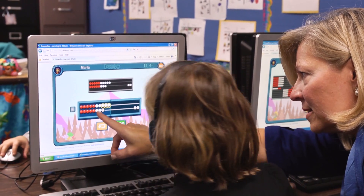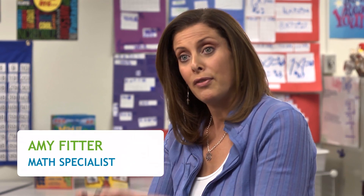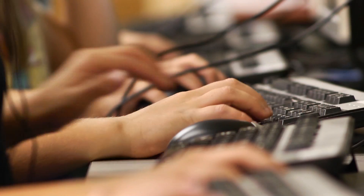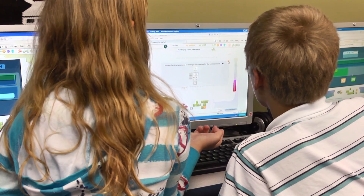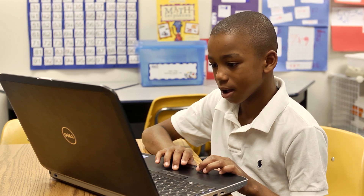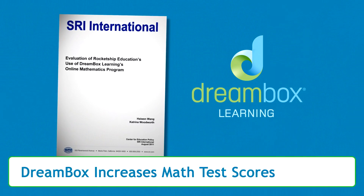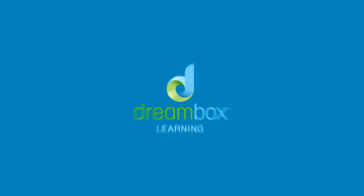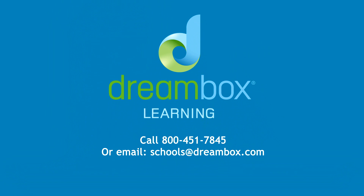Dreambox helps me do a lot. It helps me stay focused on what the kids need to learn. It helps me see what they're learning. It helps me identify certain needs that maybe I wouldn't have been able to identify before. It helps me individualize their learning. It's powerful. And independent research shows that Dreambox accelerates student learning. Contact us today to learn more about how to bring Dreambox to your school.